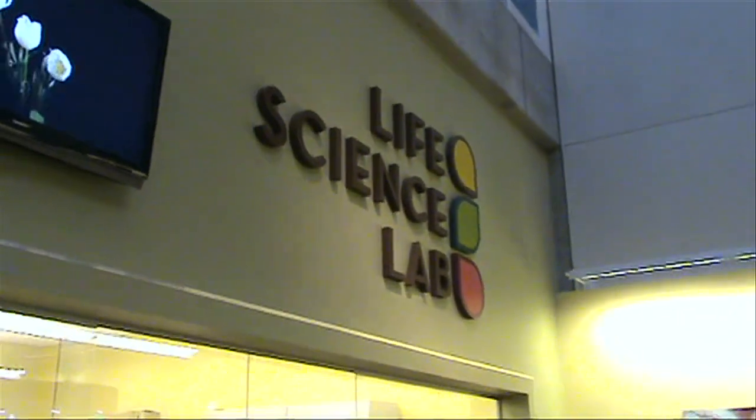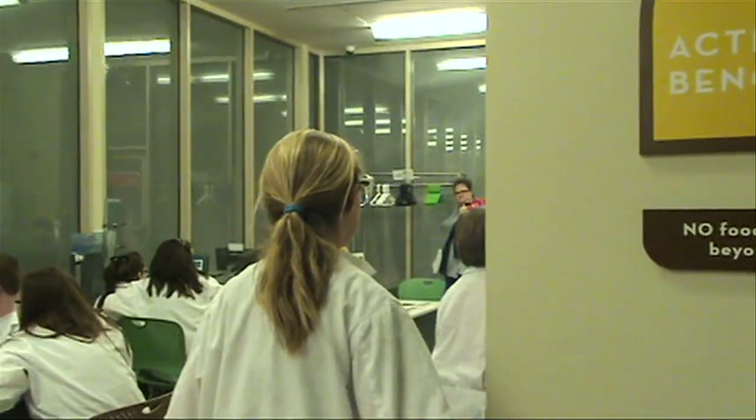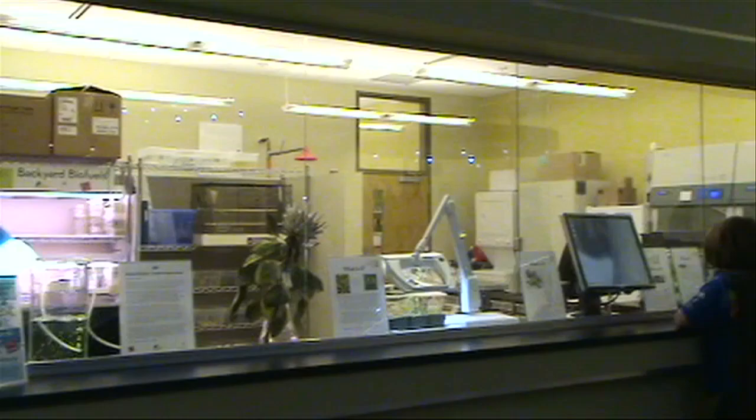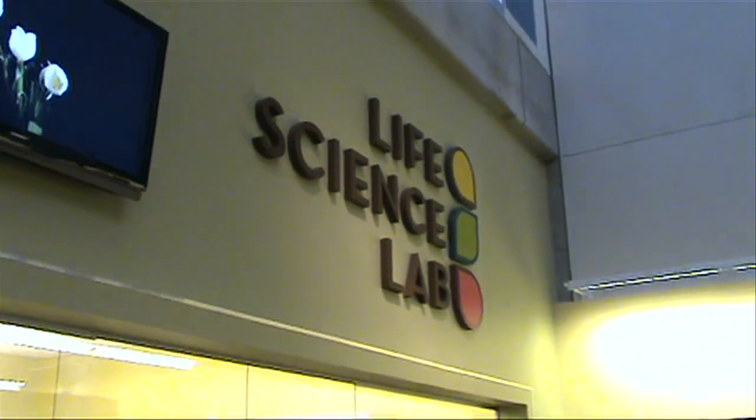You can also visit the Life Sciences Lab where you can perform experiments including viewing your own DNA in cells, fingerprints, and solving a crime using chromatography. At the lab, you often have the opportunity to watch scientists at work as well.